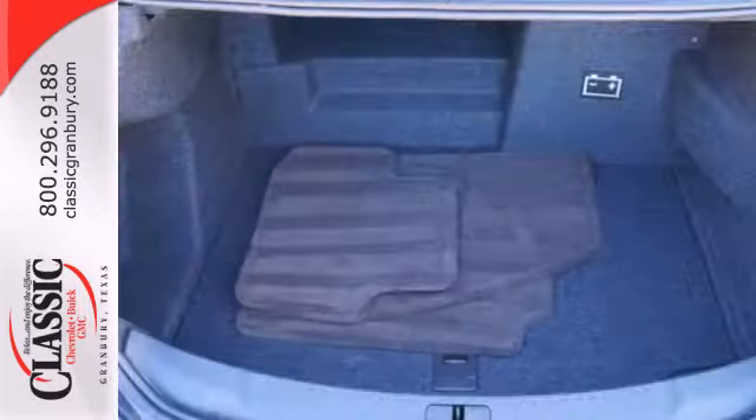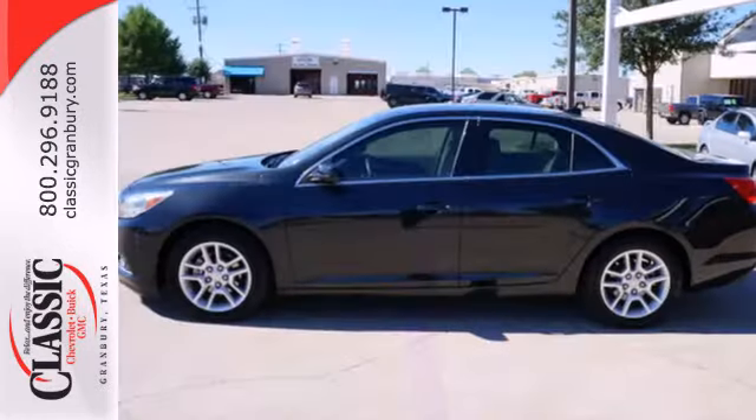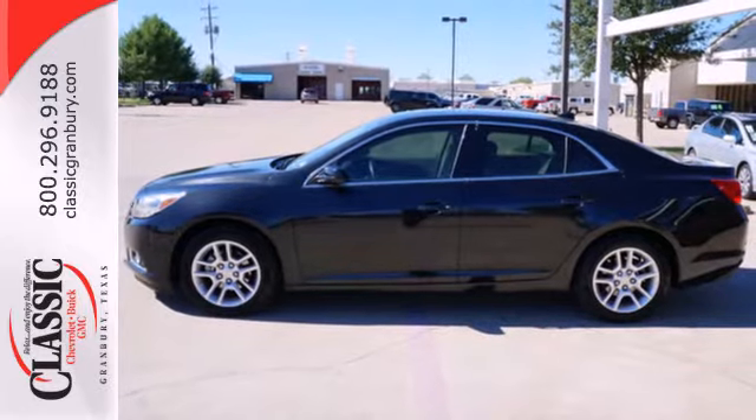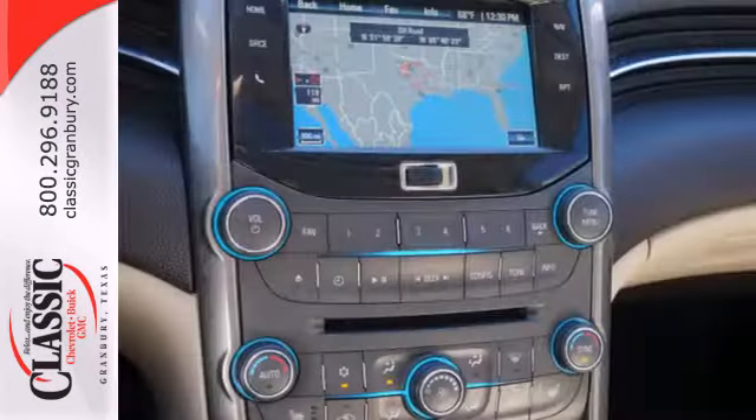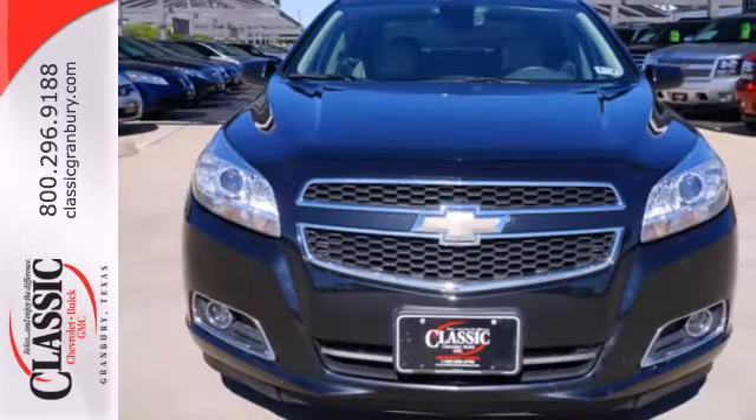It's a perfect fit for your commute with amenities such as cruise control, a CD player with steering wheel audio controls, and a four-wheel independent suspension for a smooth ride. This Malibu is very responsive and whisper quiet.